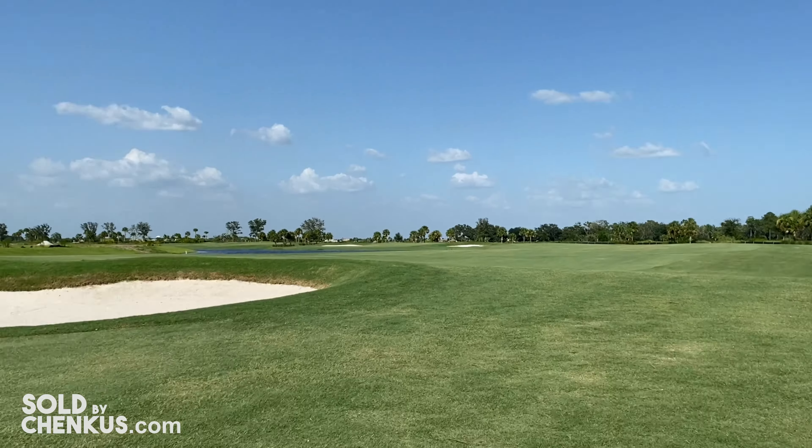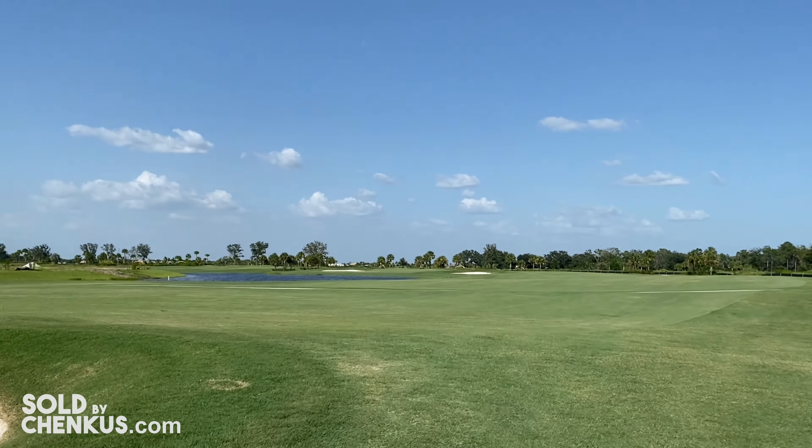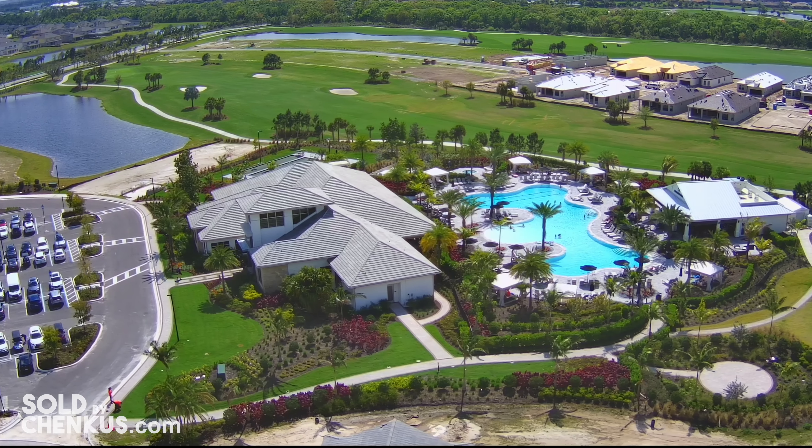Esplanada is a lifestyle brand built by Taylor Morrison throughout the country. The first one they built in Lakewood Ranch was the Esplanada Golf and Country Club. When they finished there, they broke ground in Azario — so this is the newer and slightly improved version of the Esplanada lifestyle, and as you can see behind me, that lifestyle is amazing.